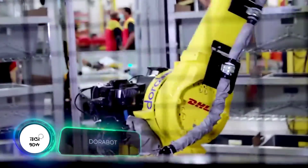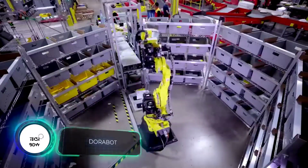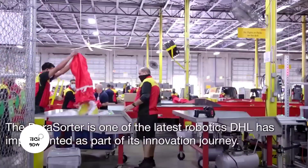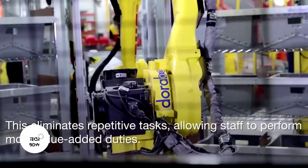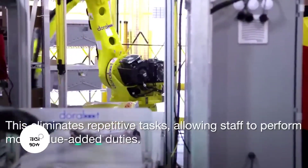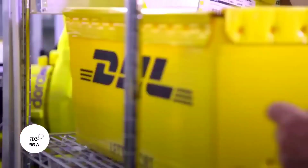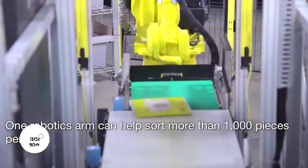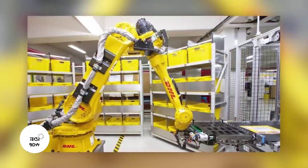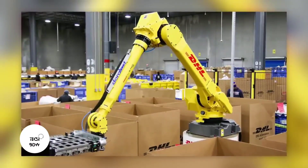These robots work for DHL, one of the world's most famous logistics companies. They sort packages, and from the outside the process looks rather simple and un-innovative, but the figures speak for themselves. Robots in equipped facilities in Singapore and South Korea are 40% more efficient, with sorting rates exceeding a thousand small packages per hour, and the robots are 99% accurate.